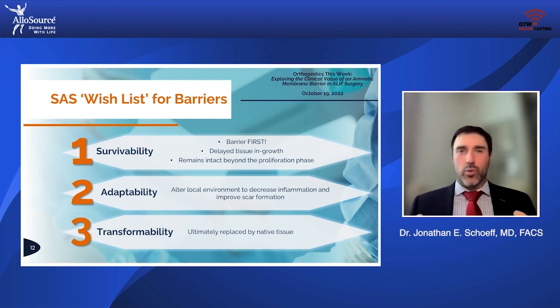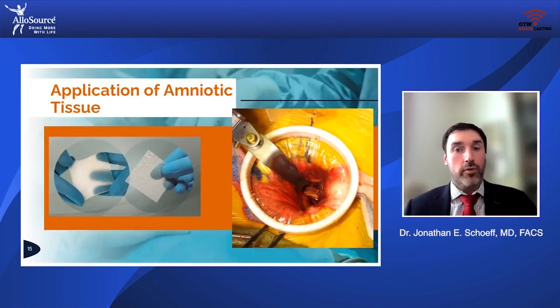Early on, I came up with my wish list for what I was looking for in a biologic barrier product. The key components were, first and foremost, survivability. A biologic tissue barrier has to function as a barrier first, because if you're not able to inhibit tissue ingrowth, by definition you're not really going to function well as a barrier. My personal preference is the product that I utilize, called AlloWrap.